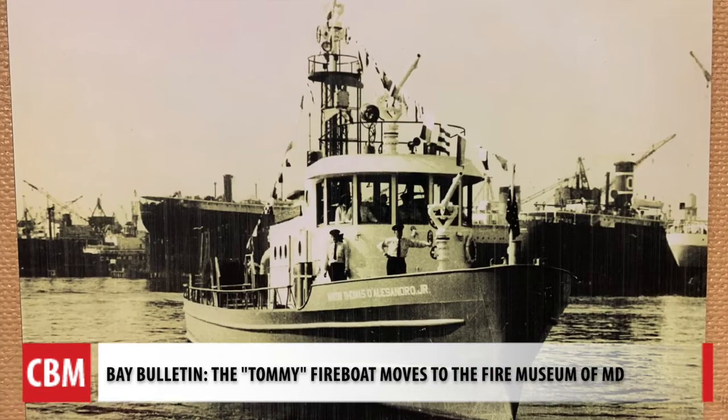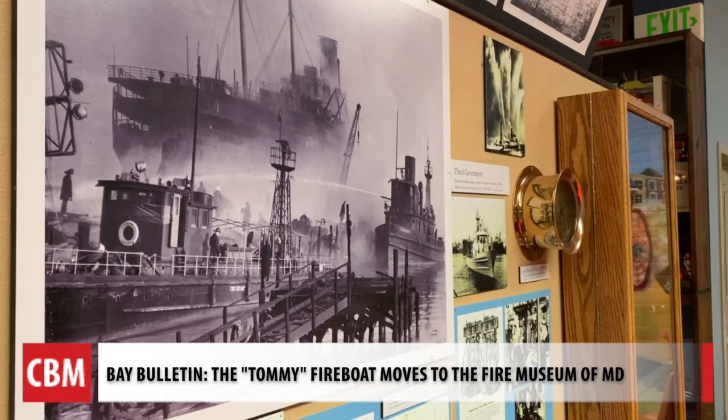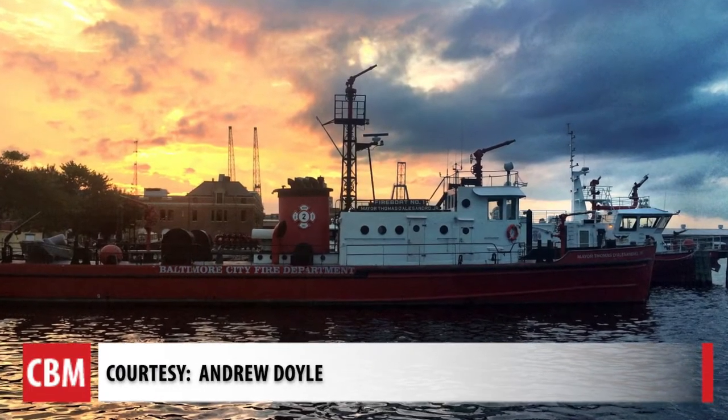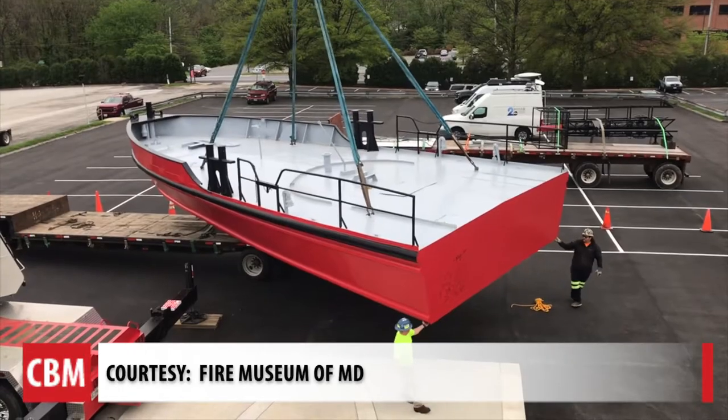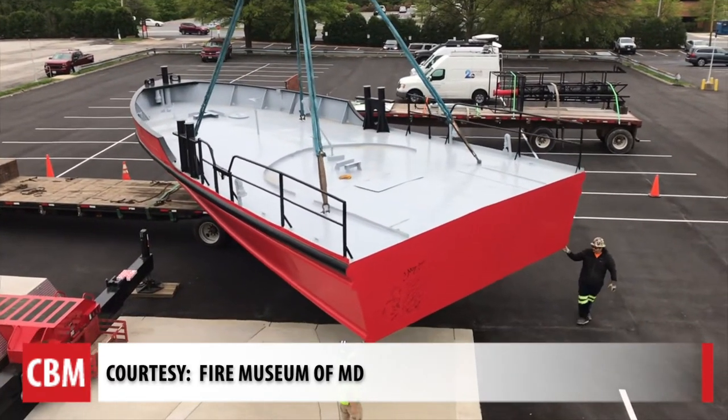Part of a fleet of four, the Tommy was commissioned in 1959 when steamboats were being phased out for diesel. They needed more fire protection — more firefighting capacity at the water's edge because industry was growing. And look at its original size: over 100 feet long.